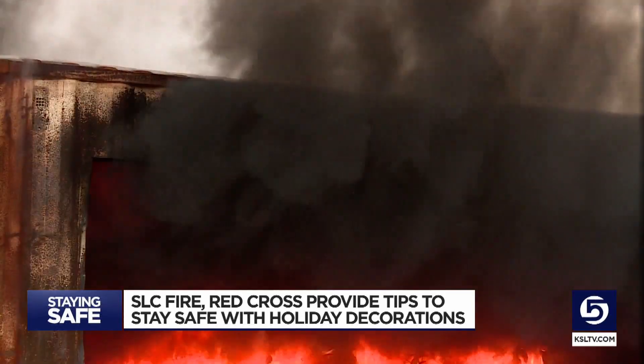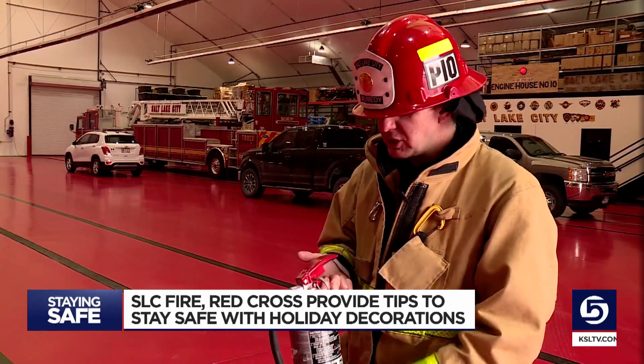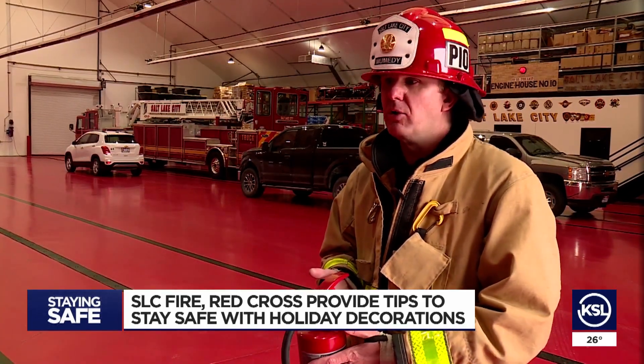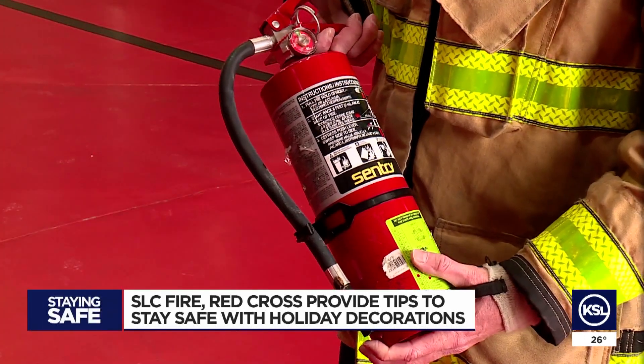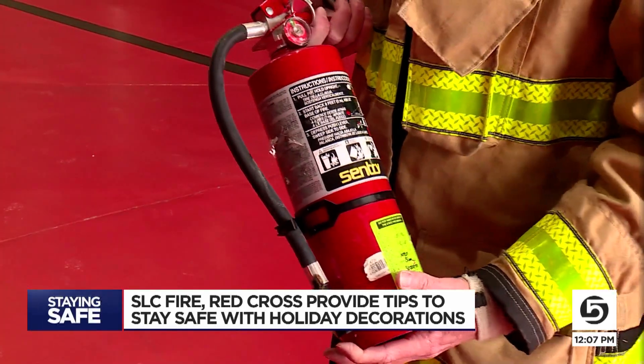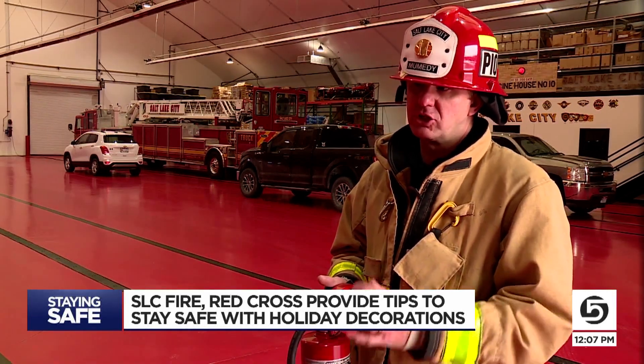Your best bet if Christmas tree flames start flying is to stay low to the ground and get out of the house. A typical fire extinguisher that you can buy at Home Depot, Lowe's, or any hardware store — what most people have in their home — is not going to be very effective. We have way too much fire in such a short amount of time.